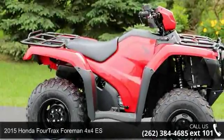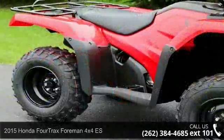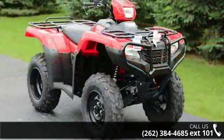Up for sale is a 2015 Honda Foreman 4x4 ES. This ATV is ready for the off-road — it's designed to take on the most challenging terrain.